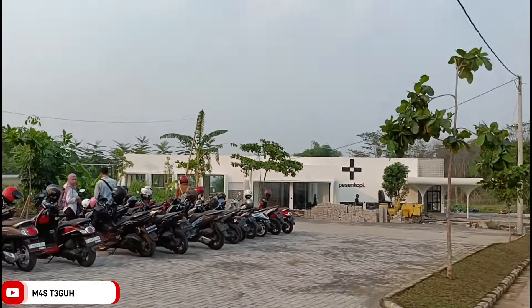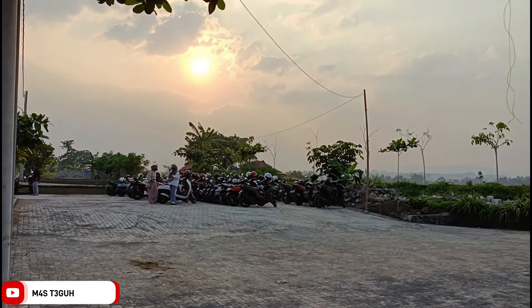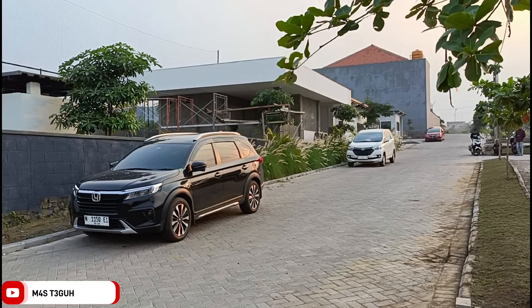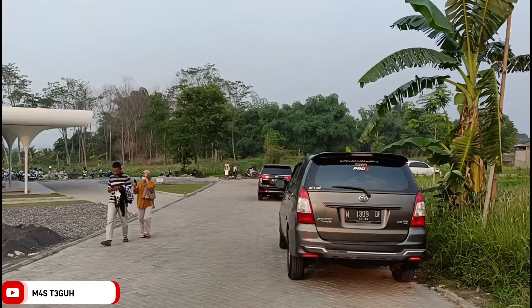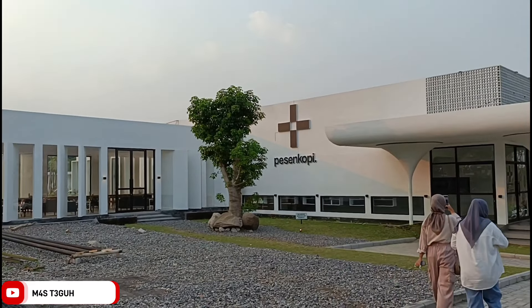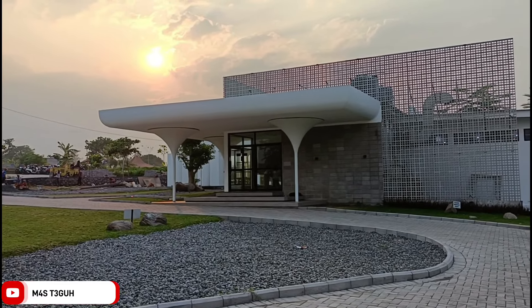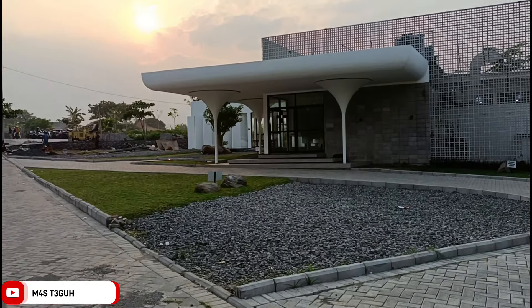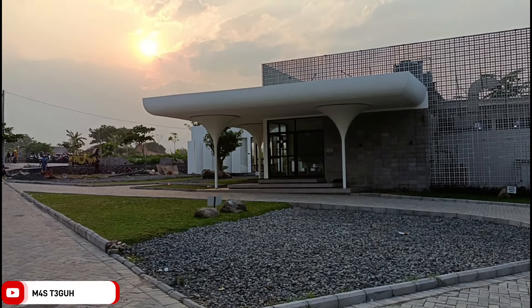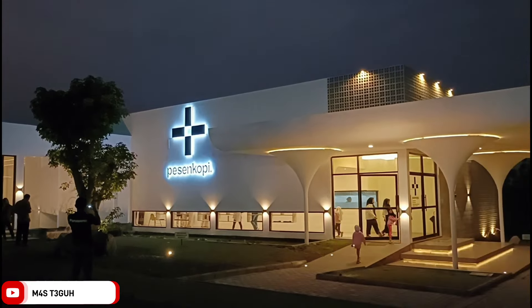Tetapi selain daerah-daerah tersebut, saya juga mereviewkan banyak daerah lain. Lebih jelasnya teman-teman bisa menonton di channel ini di masing-masing playlist daerah yang sudah saya sebutkan tadi. Untuk lahan parkirnya sangat luas, baik sepeda motor atau bahkan mobil. Di sebelah kiri ini adalah area bangunan utama yaitu bertuliskan Pesen Kopi, berbackground suasana senja yang indah di kala sore yang cerah.